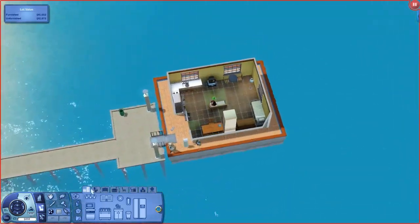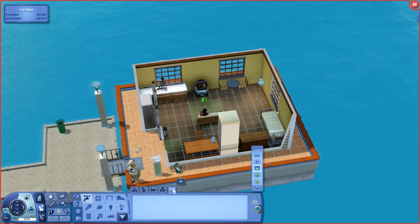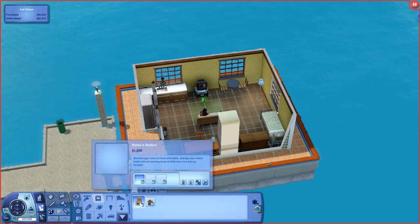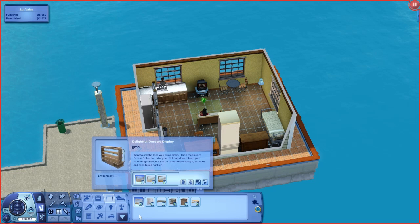Let's go back to the house and look at the build/buy mode items. Note that I have other sets installed so I can show the cross-set features. Here is the Delightfully Dessert Display — these display cases and the racks that come with it, as well as some rugs. They keep your food refrigerated, so nothing will expire as long as it's in the cases. Same goes for the bakery rack.